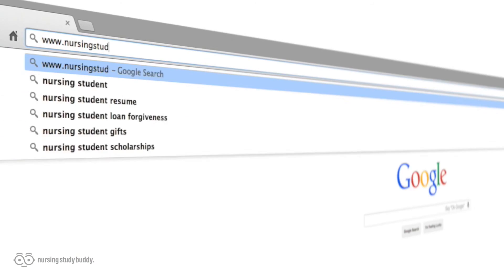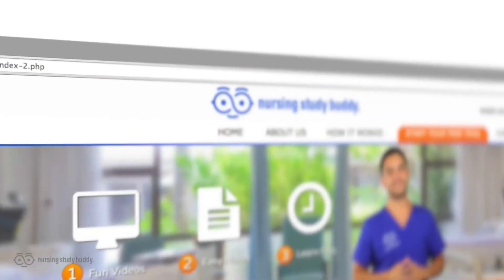Nursing Study Buddy was designed for nursing students who are struggling with their educational experience. So if you're a pro, wiz, Einstein, or even Stephen Hawking's nephew and have no trouble studying and acing your tests and quizzes, Nursing Study Buddy is not for you. With new videos being added every week, visit Nursing Study Buddy and sign up for a one-day free trial and put some free time back in your life by cutting down your study time while improving your test scores.